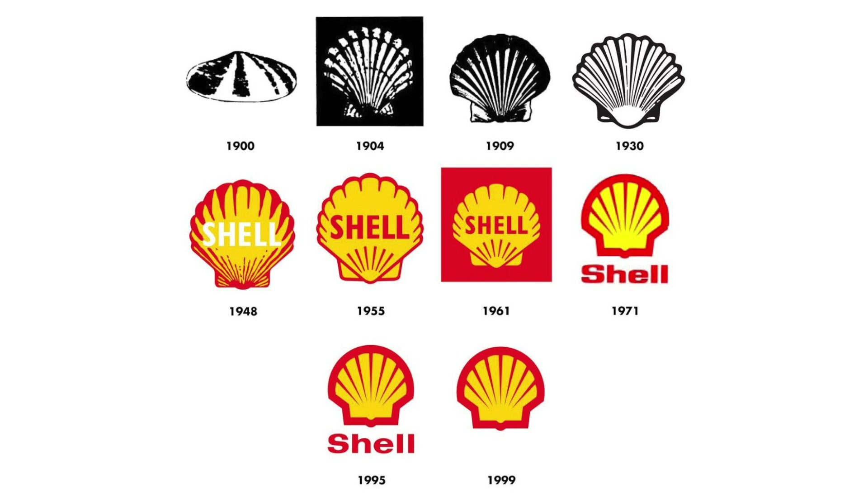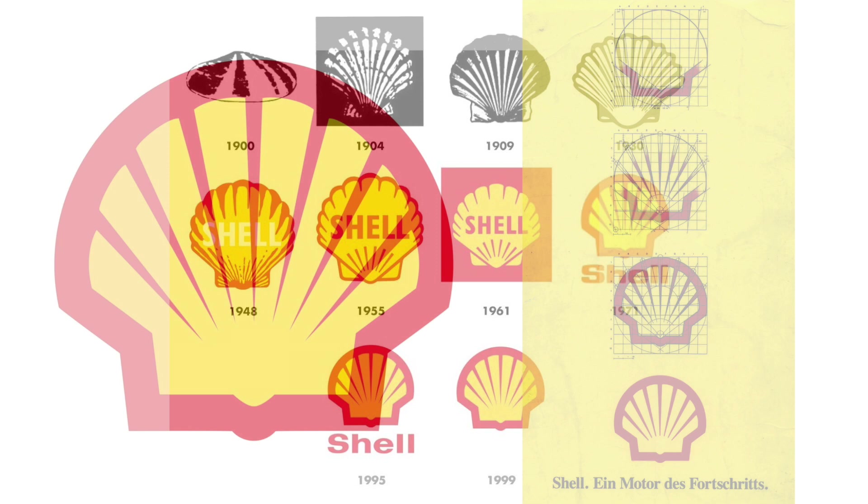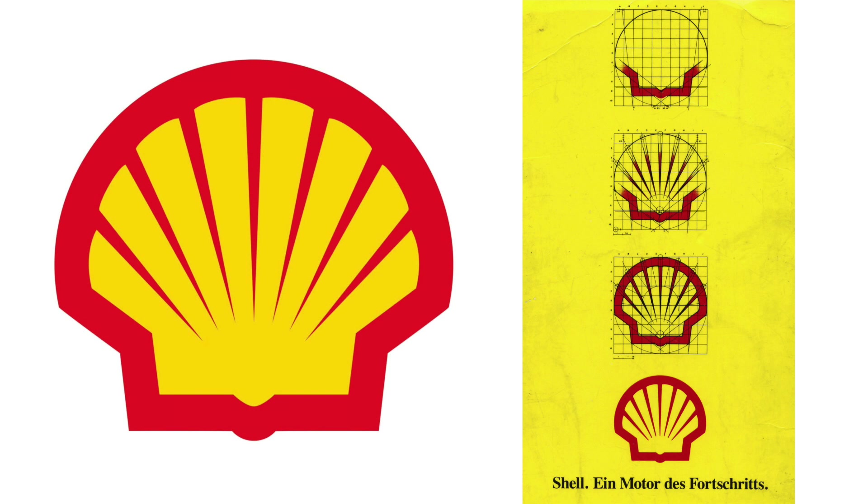Loewy, in addition to having designed many industrial products that have become iconic, with his graphic and communicative intervention has been able to renew the visual identity of the brands he has worked for, perfectly fitting into the context of the world market.